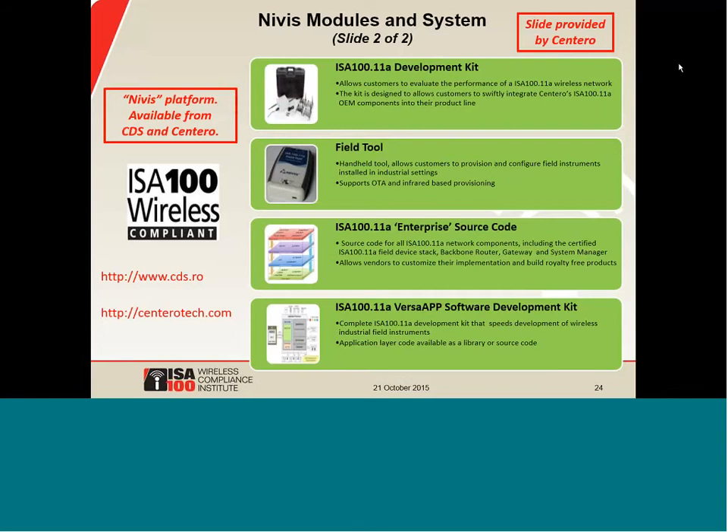This slide shows more offerings from Centero. The ISA-100.11a development kit is a small system that enables technical evaluation, and the same system can be used in the development phase to integrate ISA-100 wireless modules into your product line. A field tool can be used for provisioning, and the Versa App software development kit is essentially sample code for device developers. There's an enterprise source code package for sophisticated customers who want to build derivative products. Centero also has various service programs to help people develop their products and get them certified.